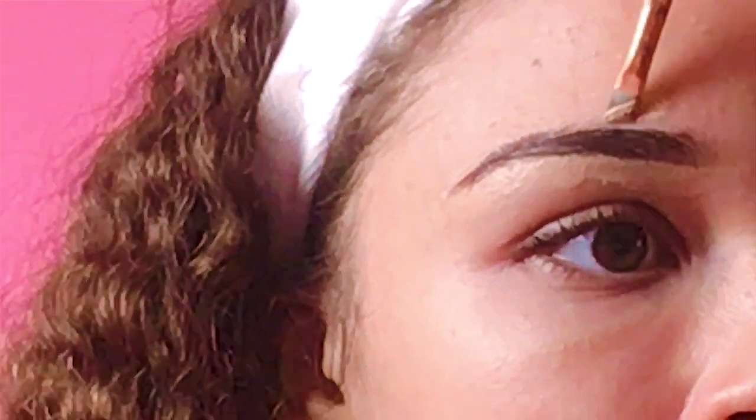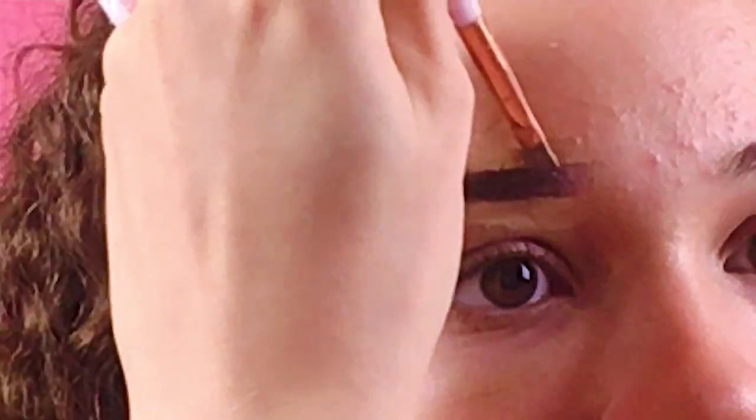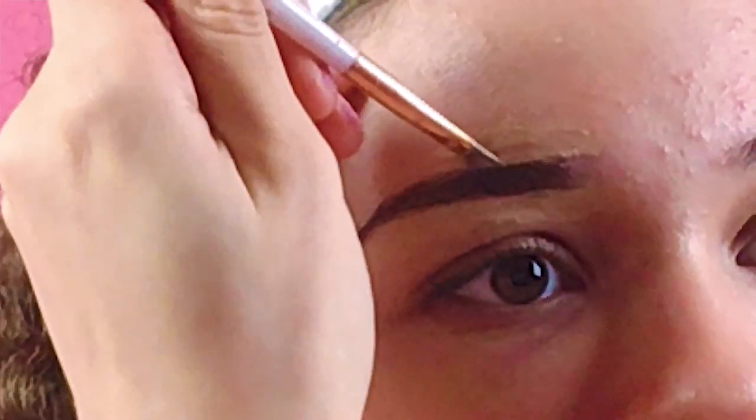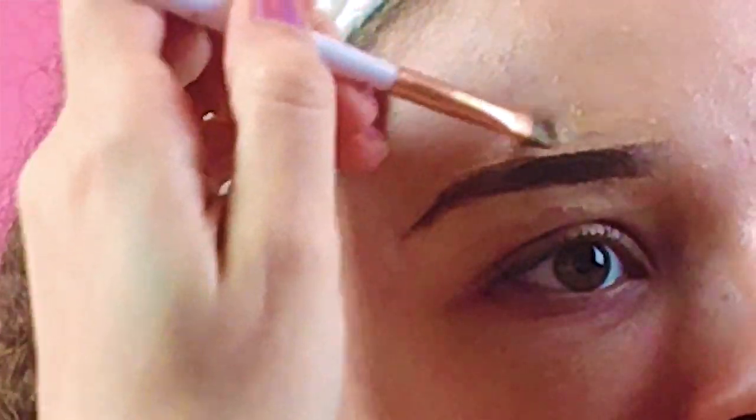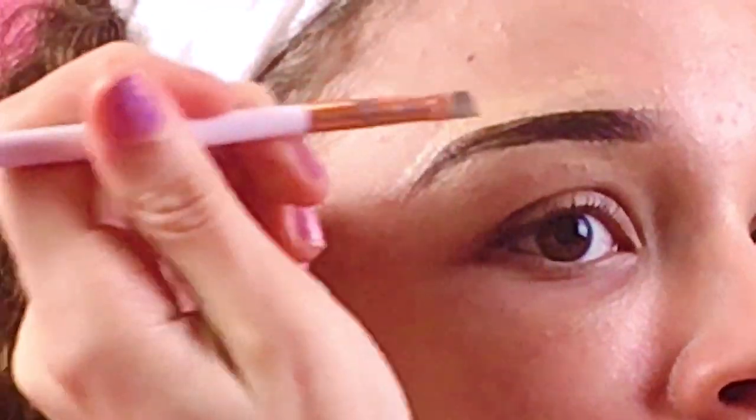If anybody wants to know the foundation I'm using, it is the Milani Concealer Perfect Two-in-One Foundation Plus Concealer. It's fairly high coverage but not too much. Have you ever put on makeup that felt cakey? I hate that feeling — it makes me feel like I have dirt on my face. It could just be my sensory issues, I'm not really sure.